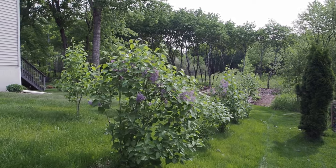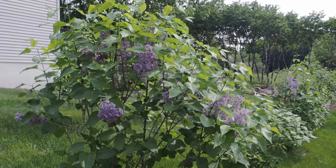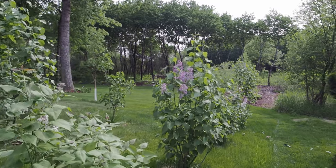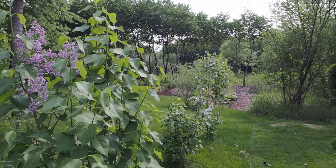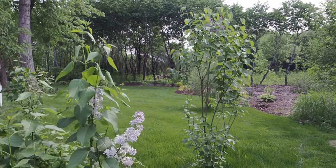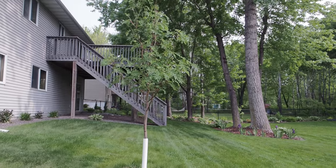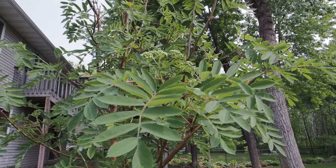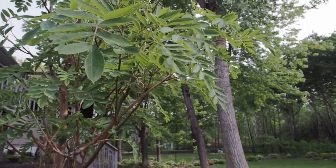Here are my lilac bushes that I put in — I think we're on our fifth year here. They were very small when I put them in and they are blooming now. I can't wait till they form a full hedge back here. Smells amazing. This last one is about seven feet tall and has a little bit of deer damage but is very pretty nonetheless. My showy mountain ash is just starting to form some buds — the white flowers will turn into orange berries. I love this tree, it is gorgeous.